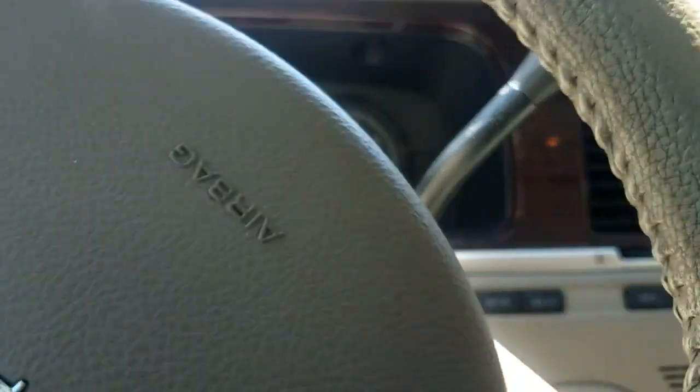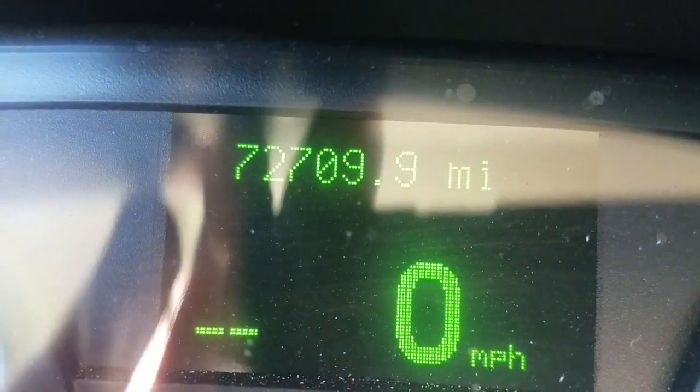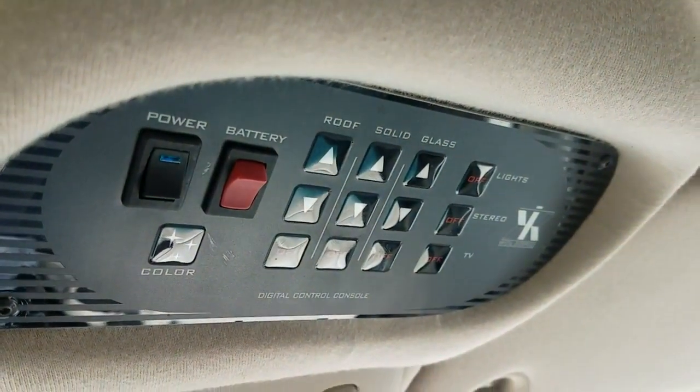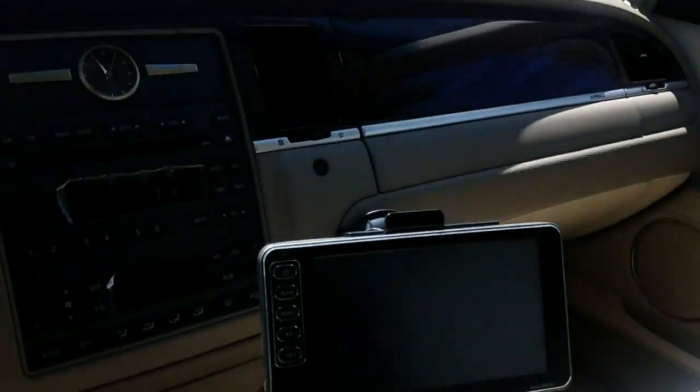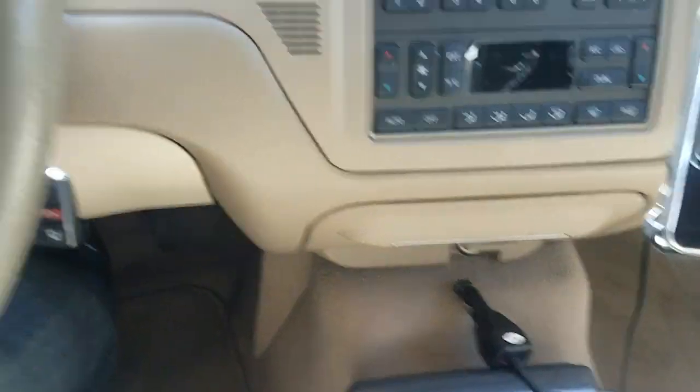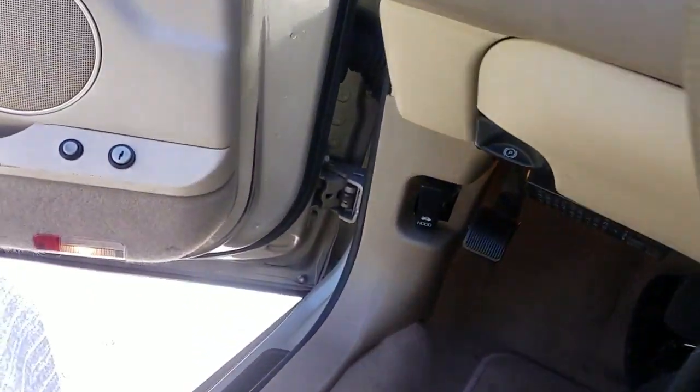Let's take a look at the mileage. If I go to reset — there you go folks: 72,709 miles. Here's your control panel right here. There's your GPS, intercom, and that's about it folks.